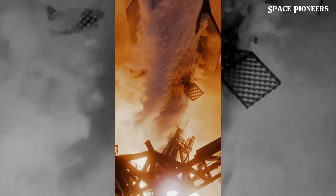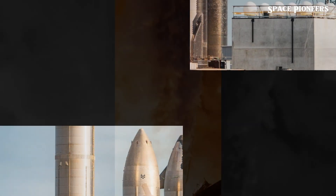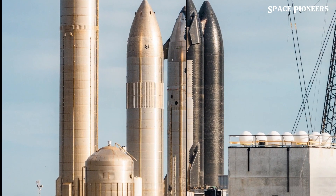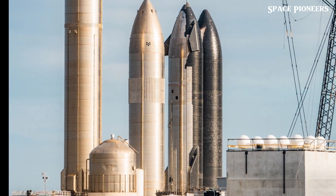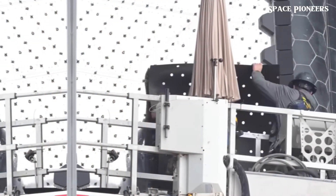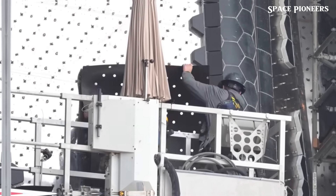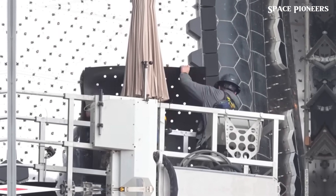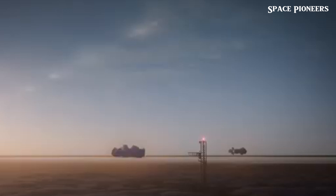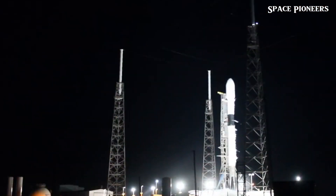This maneuver involves giant mechanical arms attached to the launch tower that will clamp and secure the booster. Successfully catching the booster will allow SpaceX to reuse it for multiple missions, similar to how they reuse the Falcon 9. This capability is crucial for reducing the cost of space travel and achieving SpaceX's ambitious goals of manned and cargo missions to the Moon, Mars, and beyond.